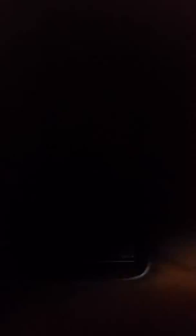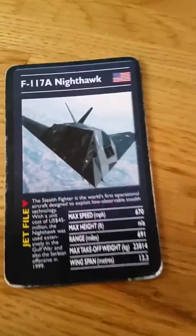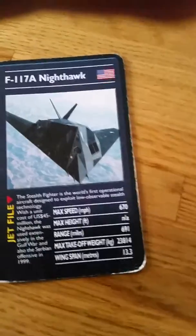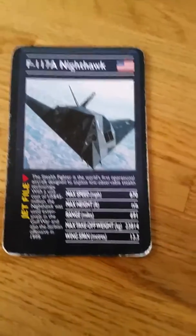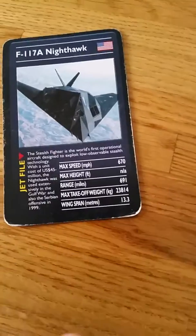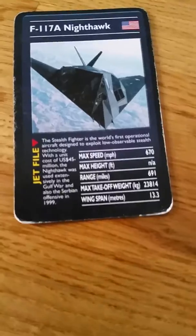Let's go to the next one — number 4 is an F-117A. By the way, N/A means not available. That was very cool, and it's a lot of money. In the US it costs 44 million dollars.